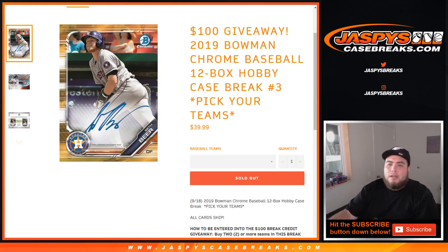What's up everybody, JC here for jazbeescasebreaks.com. Bowman Chrome 19 baseball, 12-box hobby case break, pick your team's number 3 — sold out.